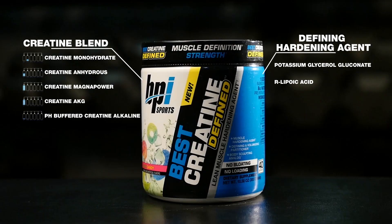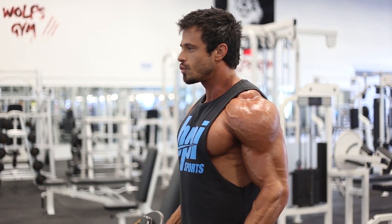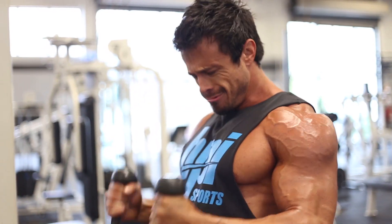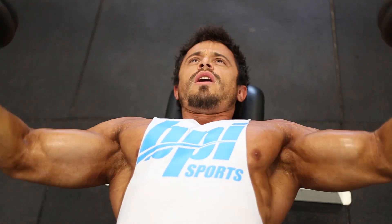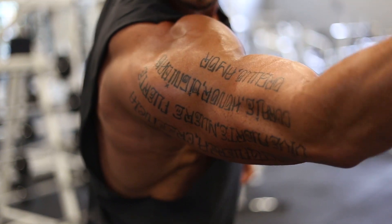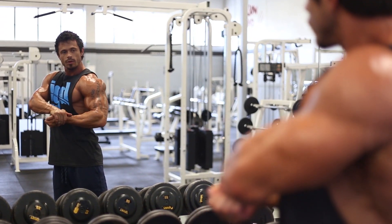Lastly, I want to look at Creatine Define's betaine anhydrous ingredient. Betaine anhydrous is added into the mix to help boost strength and workout performance in the gym. You can have confidence in the fact that it has been clinically shown that betaine and creatine work synergistically together to elevate your training and ultimately lead to new lean muscle growth.